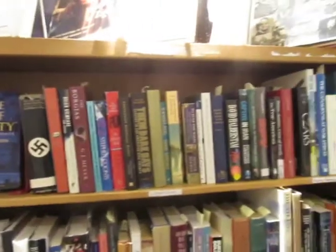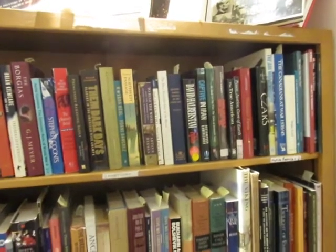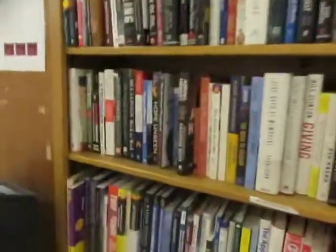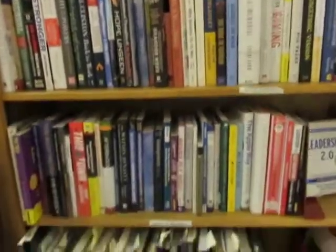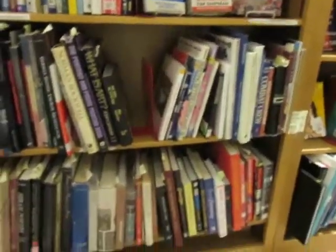Over here, these are all non-fiction — biography, history. Down there is travel and poetry. This is general non-fiction, like business. And then you have art and music down there.